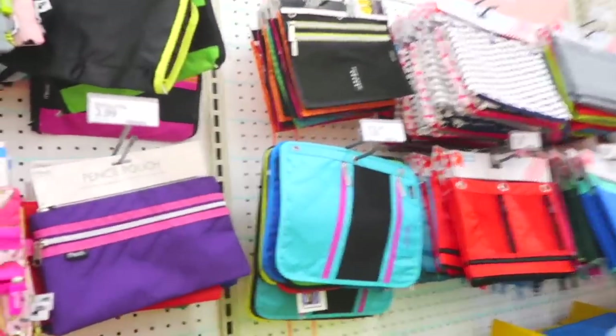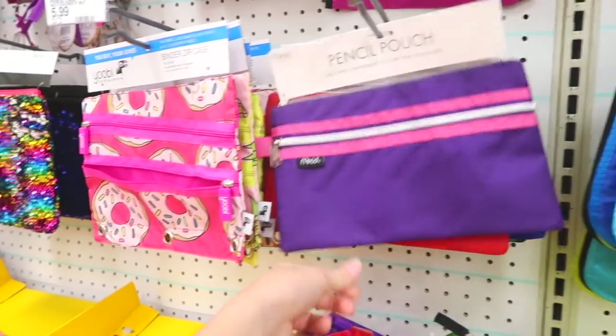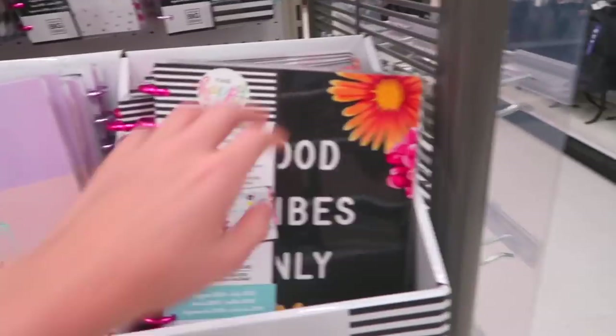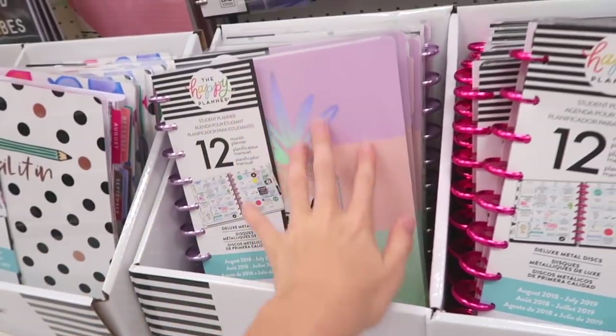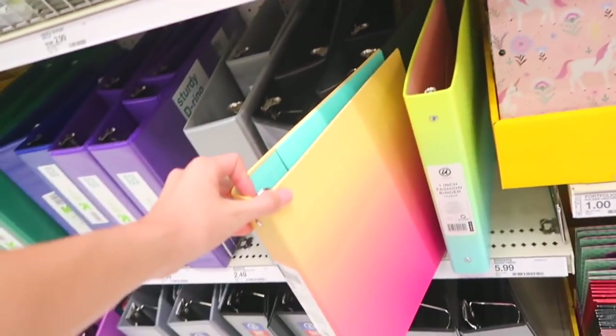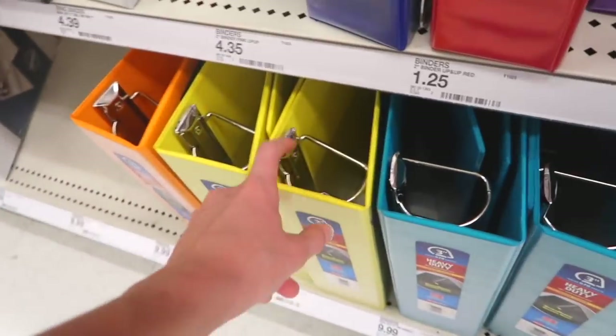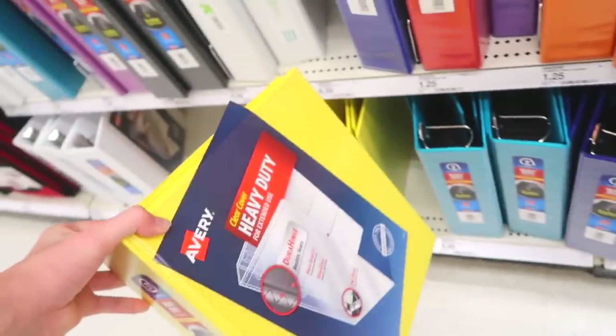These are all the other pencil pouches — they're not that interesting, but neither were the ones at Walmart. The planners here are gorgeous, I love the pastel colors. Time to get a binder — the only decorative ones are these ombre ones. Since at Walmart I got a big one, I think I'm just going to get this plain yellow one.